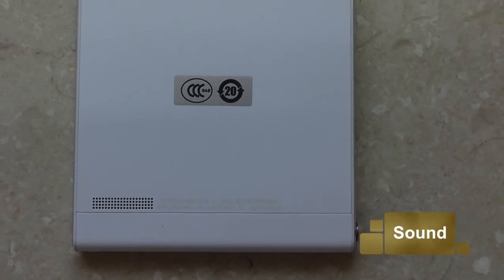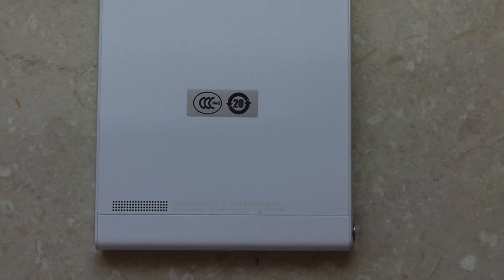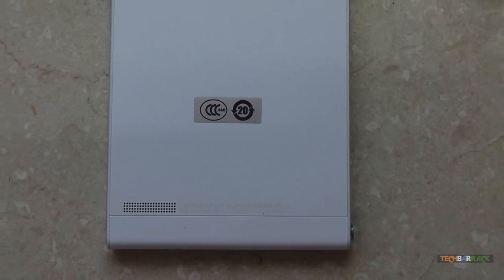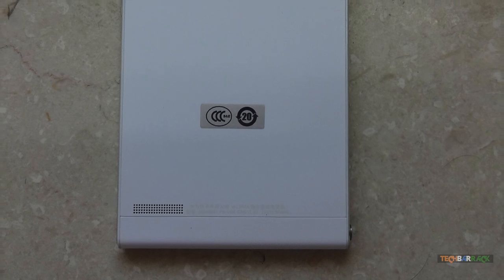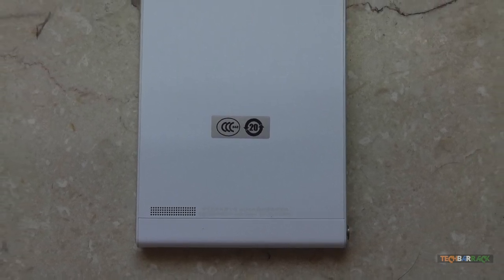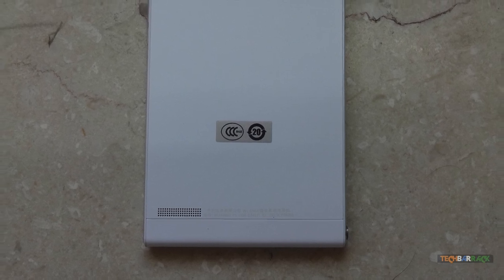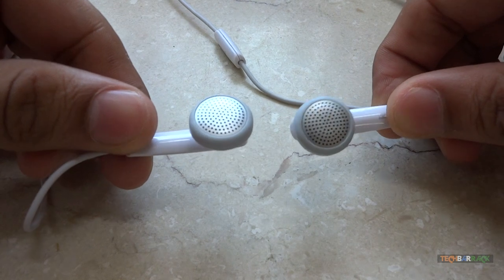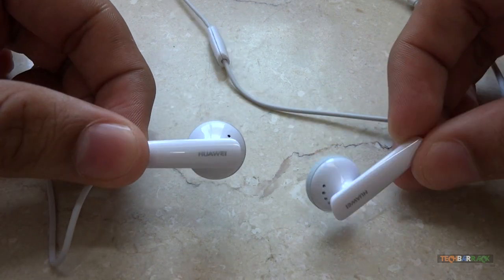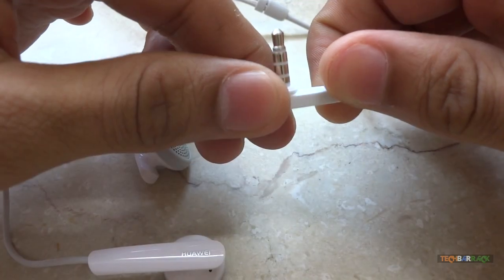Huawei has done a very good job in the sound department. The headphones also give a good clear output, but they are not comfortable, and even at medium volume people around you can hear what you are listening to.